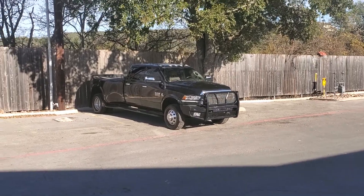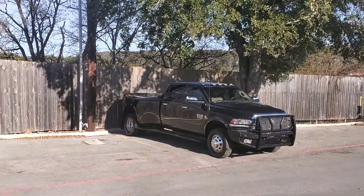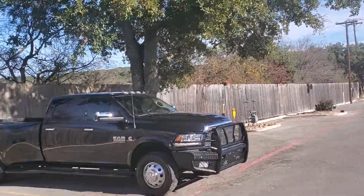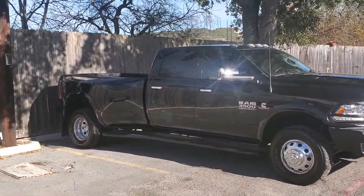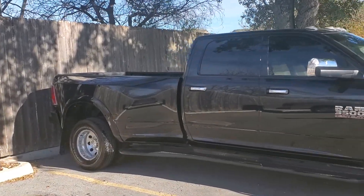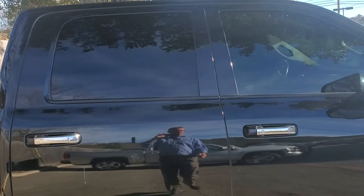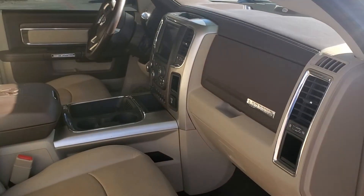Here we have a 2017 Ram 3500 turbo diesel with the Cummins engine. It has a remote start and a nice contained interior.